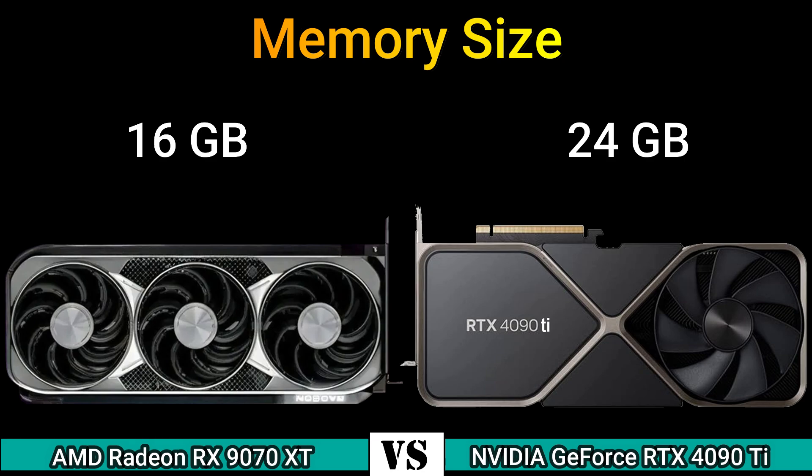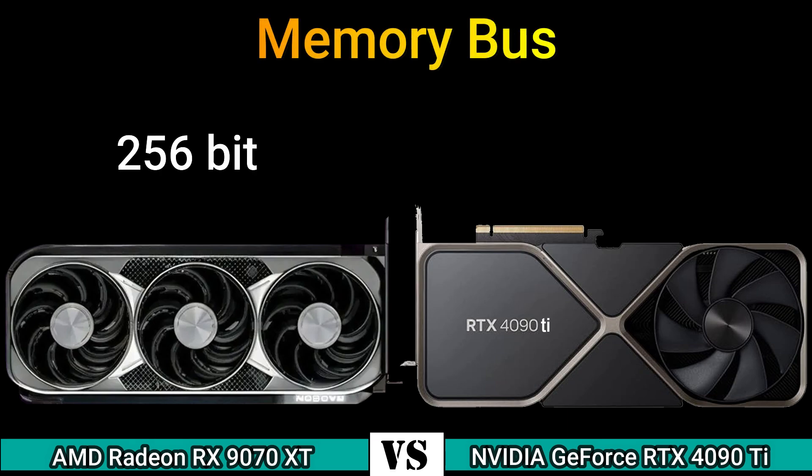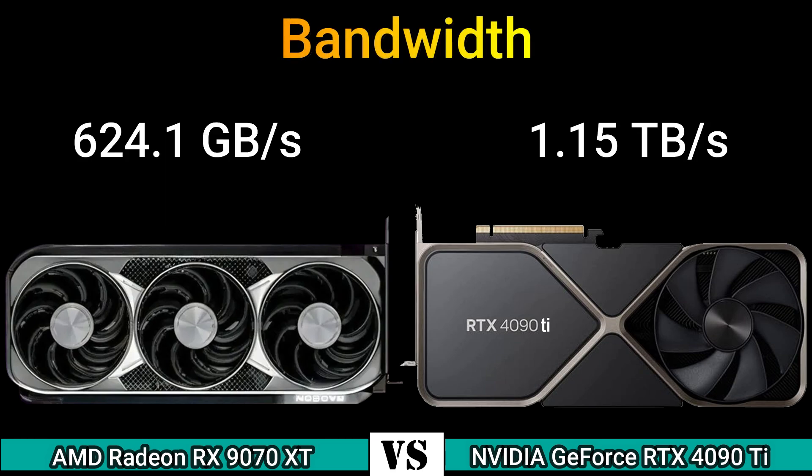Memory size: 16GB and 24GB. Memory type: GDDR6 and GDDR6X. Memory bus: 256-bit and 384-bit. Bandwidth: 624.1 GB/s and 1.15 TB/s.